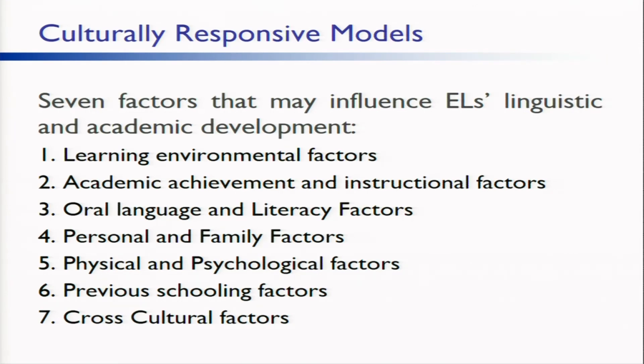Six, previous schooling factors. Gathering information about this factor is important when a student is moving from one school to another within the same district, as it is when he or she is coming from another country. The lack of a cohesive instructional program can result in a form of interrupted schooling. Even when students' entire experience has been within one school system, it is important to look deeper into students' previous schooling experiences. Number seven, cross-cultural factors. ELLs are going through a process of acculturation as they move daily between their home culture and school culture. Schools and districts must work diligently to reduce and eliminate cultural and linguistic biases, prejudices, stereotypes, and other discriminatory elements in the school environment.